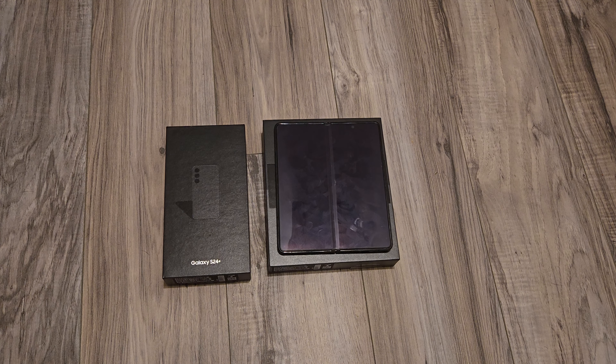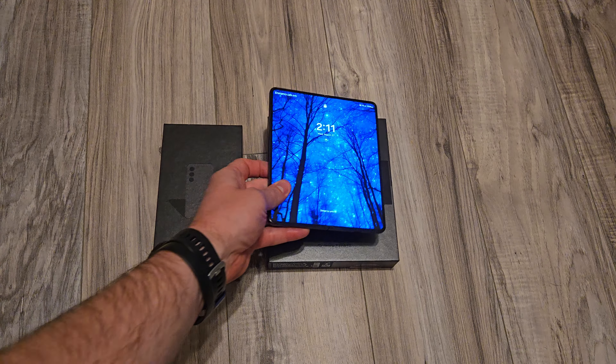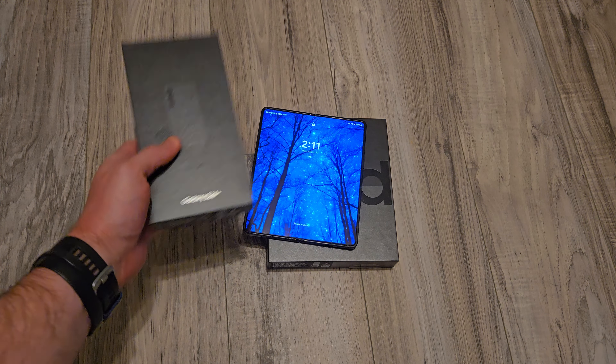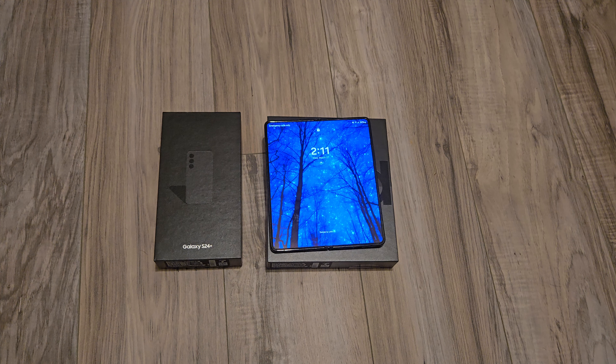Hey everybody and welcome back. In today's video I'm going to do a really quick overview as to why I'm switching from the Z Fold 4 to the Samsung Galaxy S24 Plus, and why I'm probably going to be taking a break from foldables for a little while.